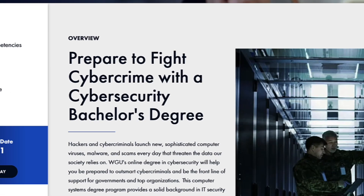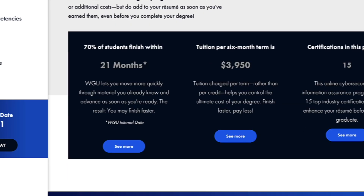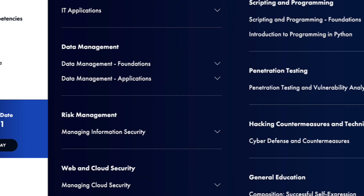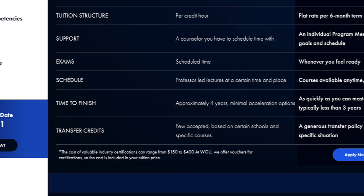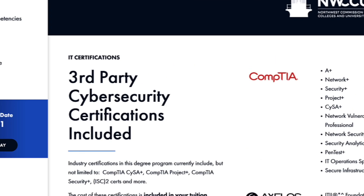I personally went to Western Governors University and strongly recommend it. They have a bachelor's in cybersecurity where not only do you get a bachelor's degree, it also comes with industry-recognized certifications such as the CompTIA A+. There are also a lot of strategies where you can do a lot of the prerequisites beforehand and graduate within one to two years.